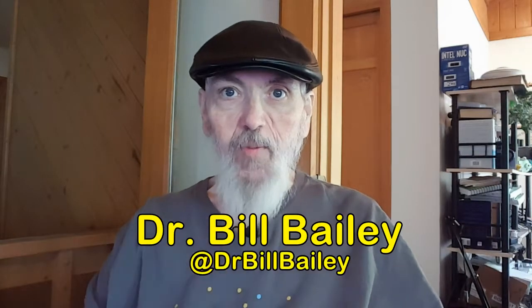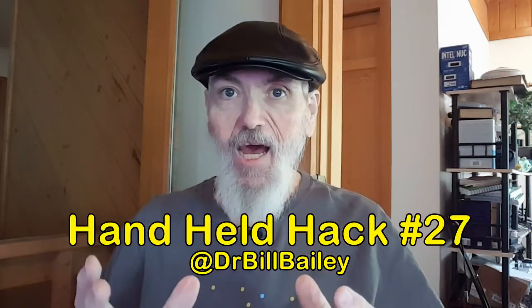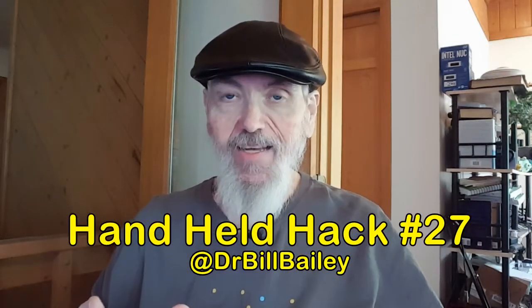Well, greetings. This is Dr. Bill Bailey and this is the Handheld Hack. The Handheld Hack is all the information about handheld devices like the one I'm recording this show on. I'm using my phone to record the show and it is a Samsung Note 5. I know, a little out of date, but that's okay. It works fine for me.